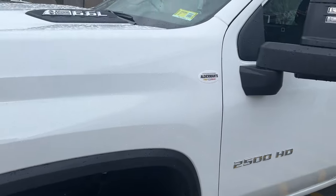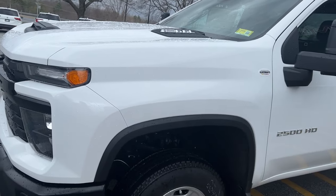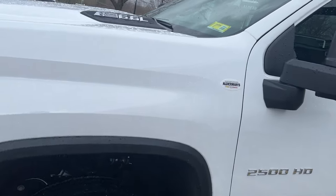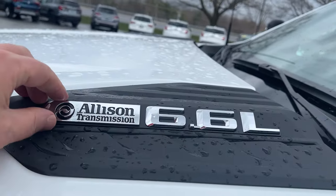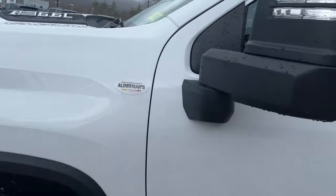This has your 6.6-liter gas engine with 401 horsepower and 464 foot-pounds of torque — plenty of power. It's coupled with a 6.6-liter 10-speed Allison transmission, and you'd have your camper mirrors with it.